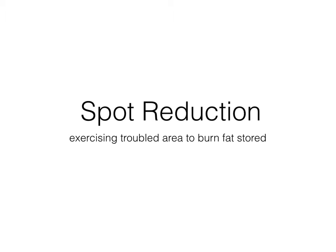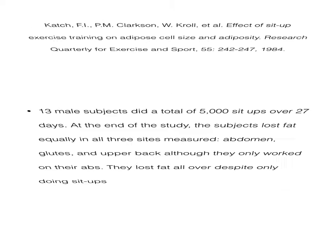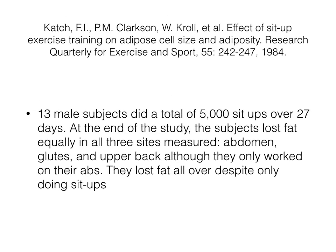A lot of people think to this day that spot reduction works, but it really doesn't. So here's the first study. What they did was they put 13 male subjects and they made them do 5,000 sit-ups over 27 days. At the end of the study, the subjects lost equally in all three sites measured: the abdomen, the glutes, and the upper back — although they only worked their abs.